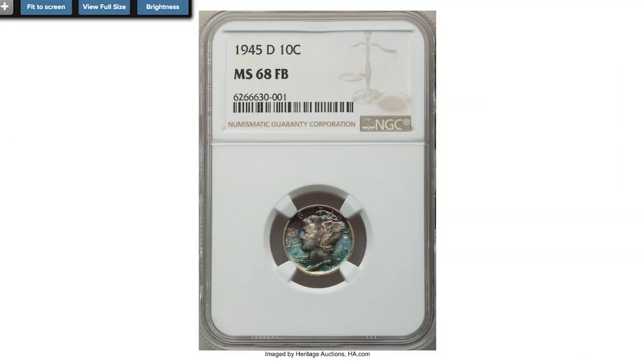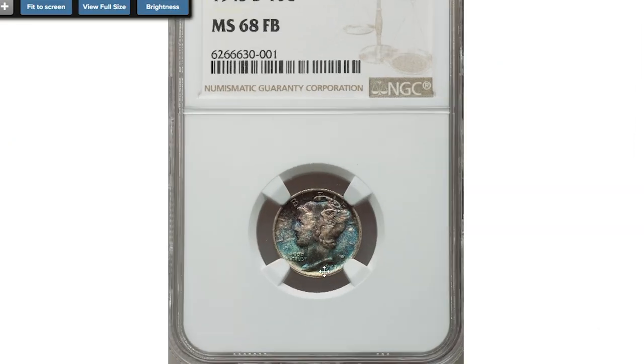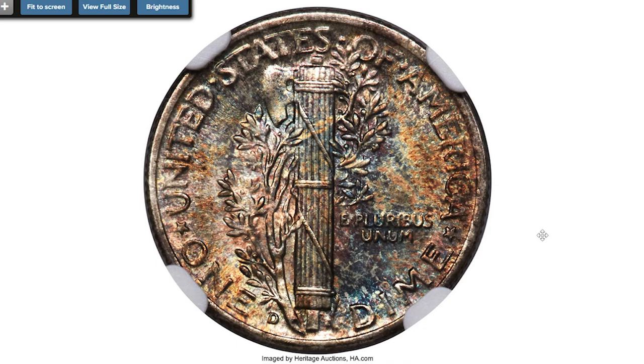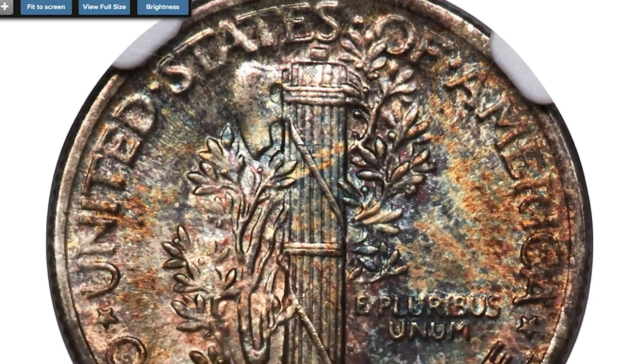Here is a 1945-D Mercury dime at Mint State 68 with Full Bands on the reverse. This conditionally rare, high-end superb gem example of the Denver issue shows Full Bands sharpness and vibrant mint luster. Deep cobalt blue and sea green hues adorn each side, with hints of gold on the reverse as well. Neither side exhibits abrasions. No Full Bands pieces are numerically finer. Sold on September 6th, 2022 for $5,040 at Heritage Auctions.